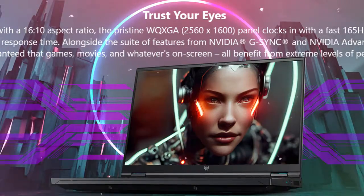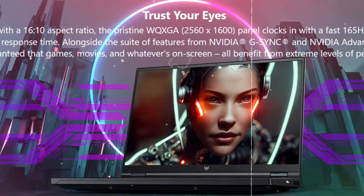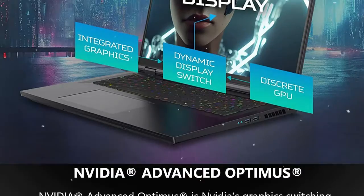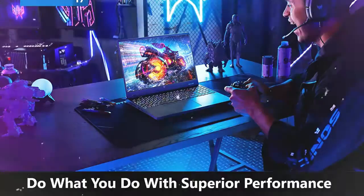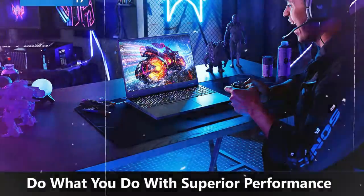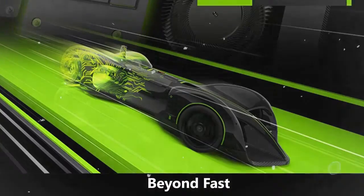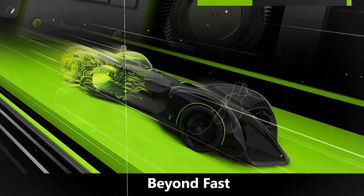The Acer Predator Helios 16 is equipped with powerful graphics options, including an NVIDIA GeForce RTX 4070 or RTX 4060 laptop GPU, along with a G-Sync mini-LED display. Memory options include 16GB or 32GB DDR5 RAM, and 1TB PCIe SSD storage. Specific details may vary depending on the model and configuration.